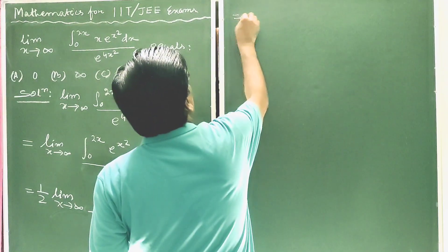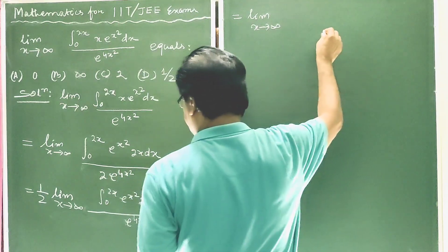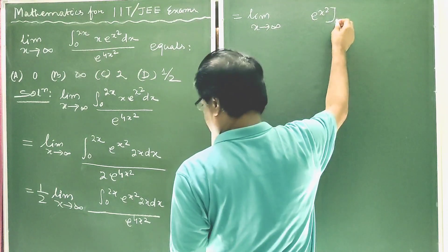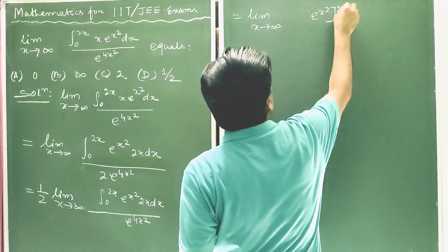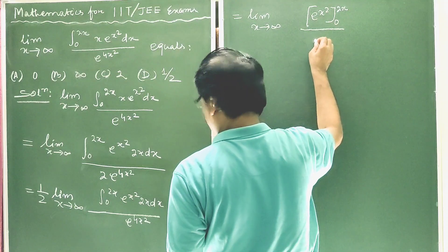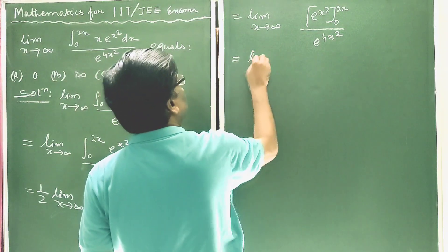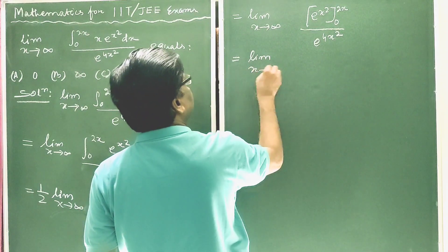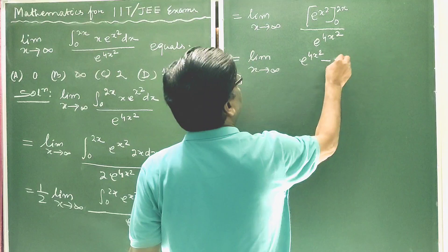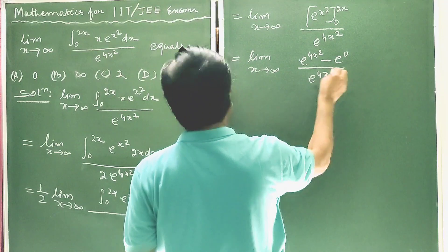This is equal to 1/2 times the limit extending to infinity. After integration, it will be e^(x²), with limiting value from 0 to 2x, divided by e^(4x²). Substituting the limits gives e^(4x²) minus e^0, all divided by e^(4x²).